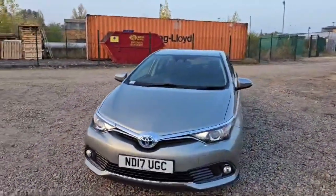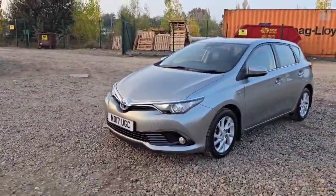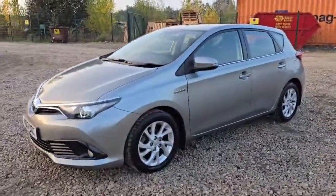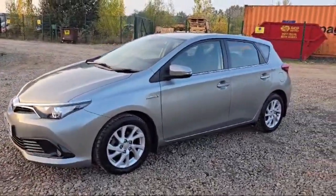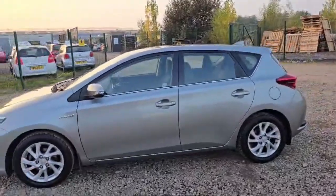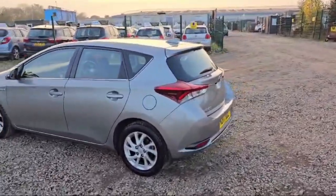Welcome guys, this is a Toyota Auris, silver in color, 2017 registration year. It is looking beautiful with silver alloy rims featuring the Toyota logo. All tires are in great condition — rims and tires both are in excellent condition with no scratches or dents at all. It has a 1.8 liter petrol hybrid engine.